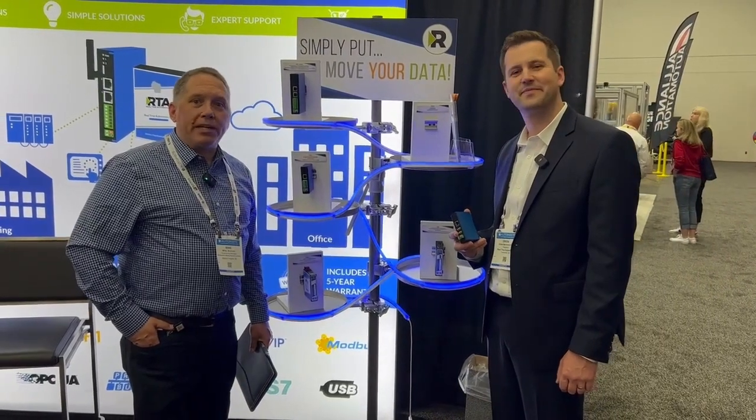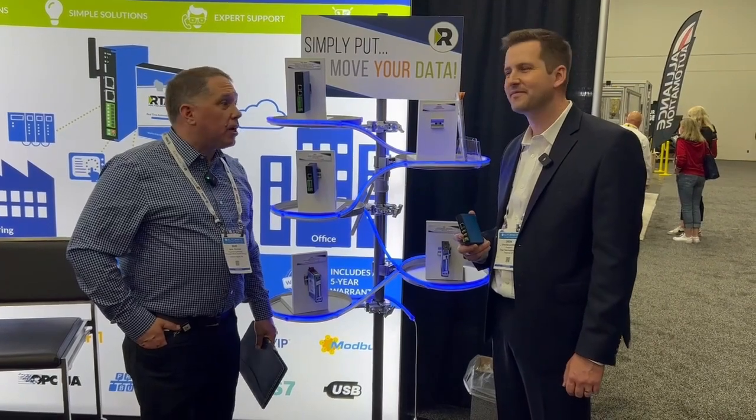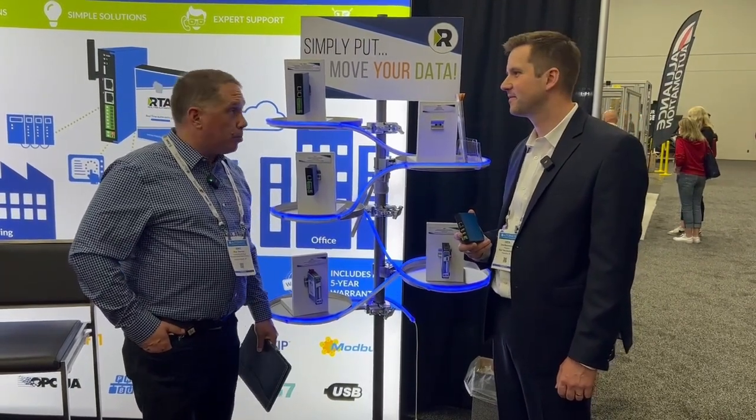I'm Mike Brennan, engineering manager for McNaughton McKay Electric Company. I'm here with Drew from Real-Time Automation to talk about some of their gateway solutions as well as some of their new products.